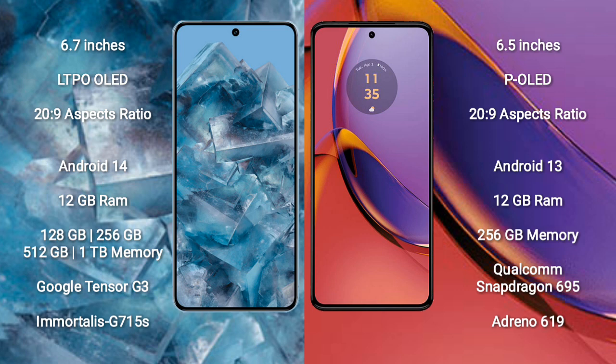Google Pixel 8 Pro runs on the Android 14 operating system. Motorola Moto G84 runs on the Android 13 operating system.